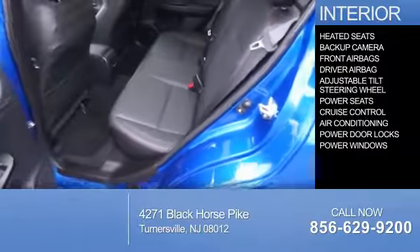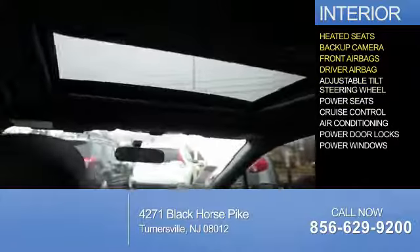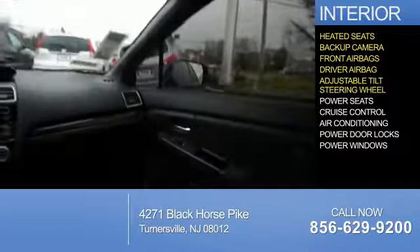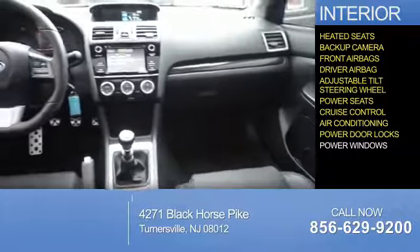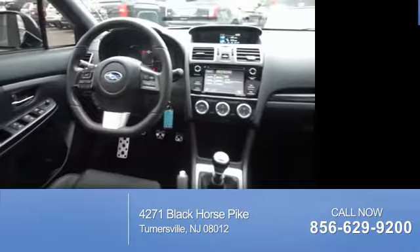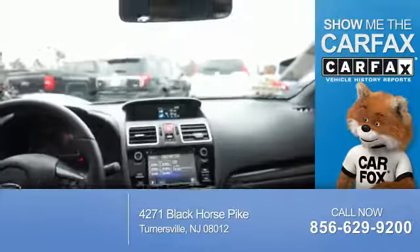Inside you'll find heated seats, a backup camera, front airbags, driver airbag, an adjustable tilt steering wheel, power seats, cruise control, air conditioning, power door locks, and power windows.